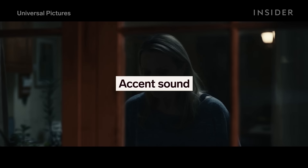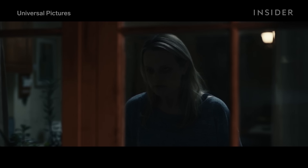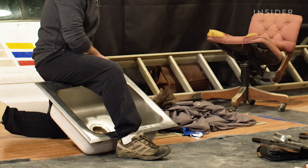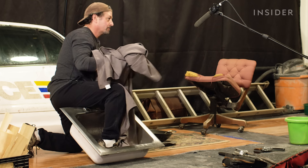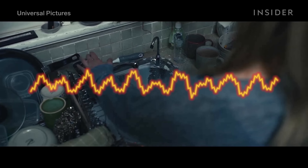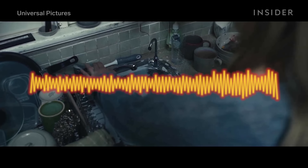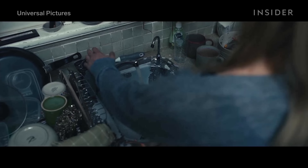To cap it all off, there's the accent sound — a sharp, pronounced sound that stands out against the subtler, more ambient ones, indicating to the audience that something is off. Leslie used an old sink to create this unsettling squeak. But that came out sounding like too big a piece of metal, so he used a towel to dampen the sound. What really makes this scarier is the way everything else goes quiet after the sink squeaks.